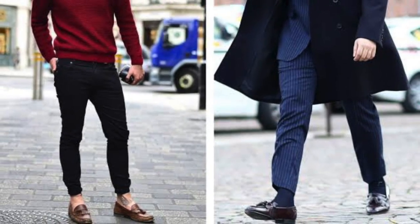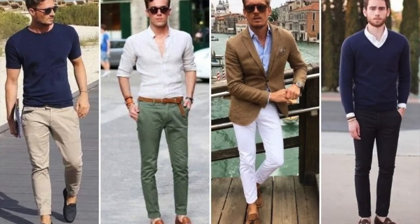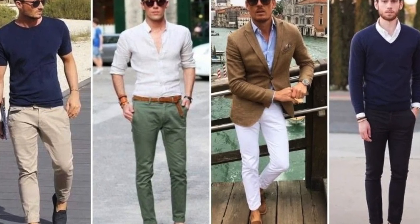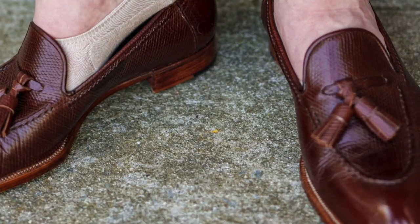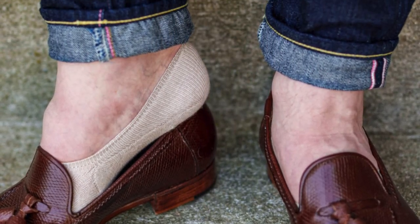Loafers are versatile and can be worn with both casual and semi-formal outfits. Pair them with khakis, chinos, jeans, or even suits depending on the style of the loafers. No-show socks or going sockless is a common choice with loafers for a more relaxed look.